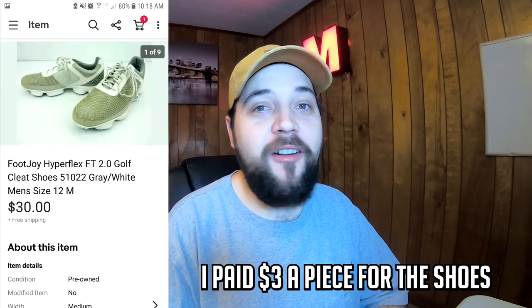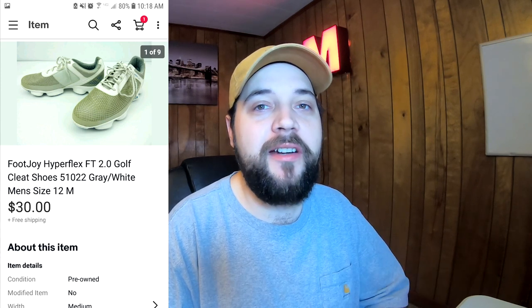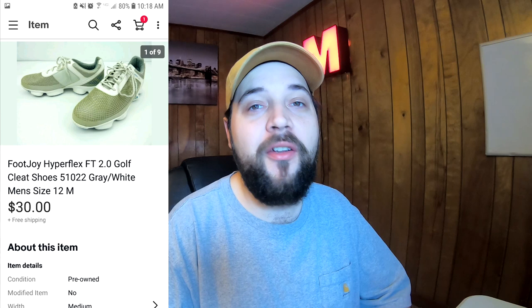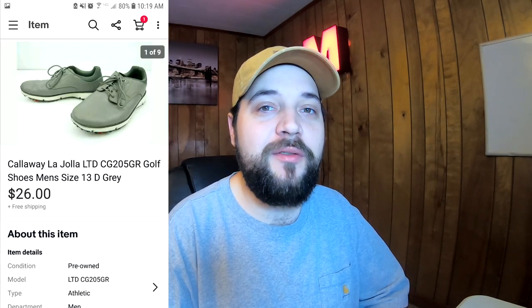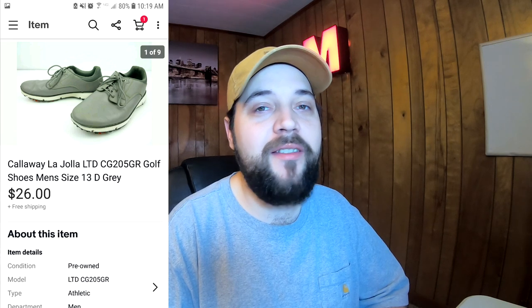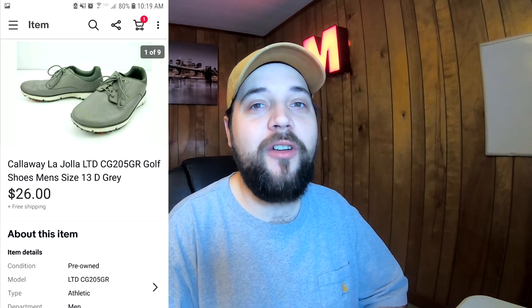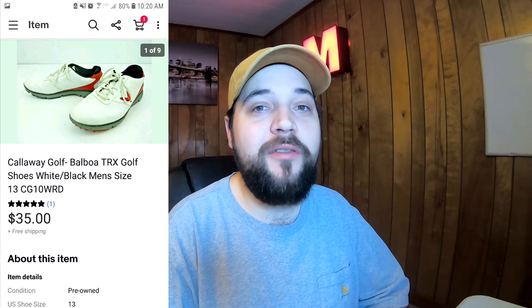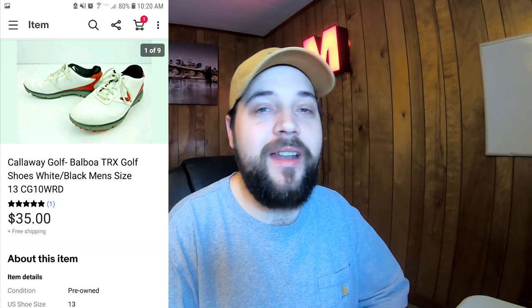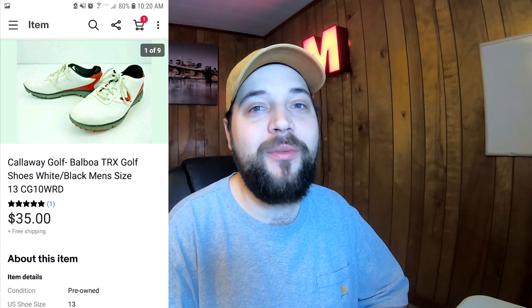Next up are a few pairs of golf shoes. Here are some FootJoy Hyperflex that were in pretty dirty condition, but after cleaning them up I got them listed for around $35 and they sold for $30 with free shipping. Here's another pair — Callaway golf shoes, nice gray leather, size 13 men's — listed for $30 but took a best offer of $26. And another pair of red and white Callaway golf shoes, same size 13, sold for $35 with free shipping.